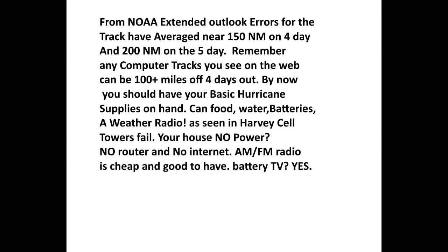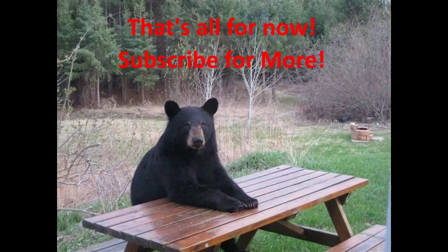You should have your basic hurricane supplies on hand by now — canned food, water, batteries. A weather radio is great; cell phones are fine but towers fail, as we saw with Harvey. If you lose power you'll have no router and no internet, so it's great to have an AM/FM radio — they're cheap. Also a battery TV: I had one during Andrew and it was one of the greatest things I had because I could watch TV stations, watch the radar, and watch their reports.